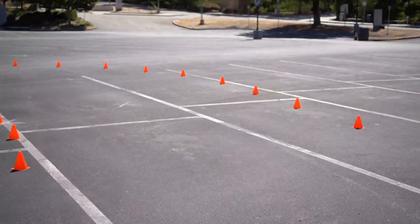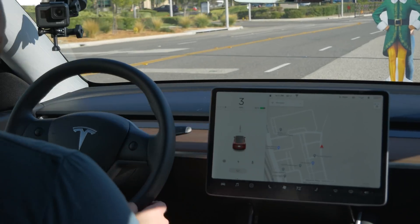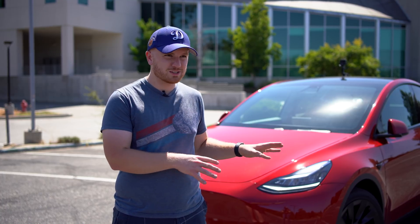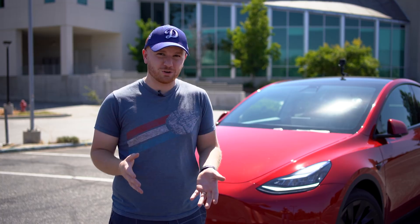Tesla Autopilot and Smart Summon take on an obstacle course of cones, humans, foam rollers, and Buddy the Elf. Today we're out here testing Tesla's autopilot system, Smart Summon, and all of their self-driving features against a giant obstacle course.